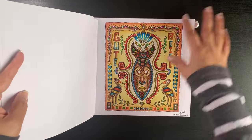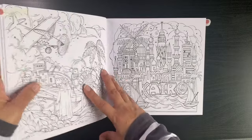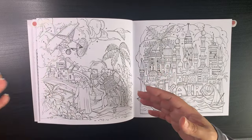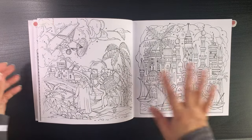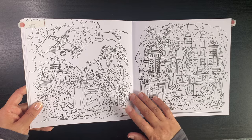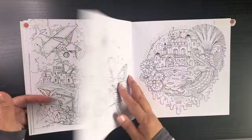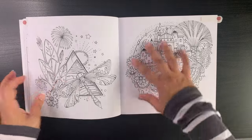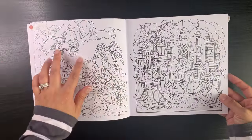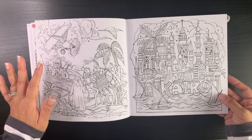This book was sent so kindly by Rita Berman to me and it's definitely a book I'm going to treasure. I've picked out a few pages and I hope I can get past that little intimidation. I've picked this page with the airplane and the sand dunes — Egypt with the camel. I love it. I've also picked this page where I can go a bit brighter — quite a limited color palette because of the sand dunes.